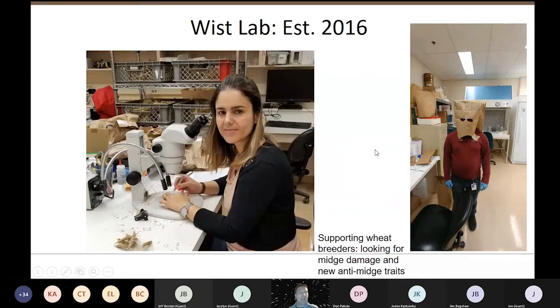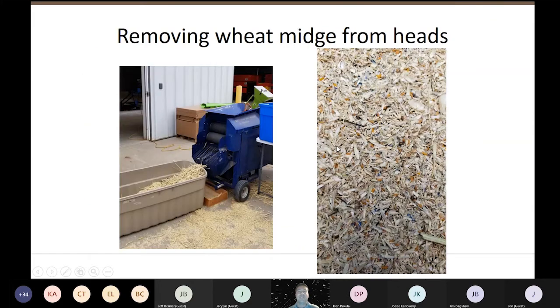Here are my midge technicians. Mojgan is dissecting wheat heads, scoring kernels as damaged or undamaged, damaged harvestable — which downgrades your crop — or damaged unharvestable, which has been completely destroyed. Haroon is over here. We're looking for new anti-midge traits with this whole setup. These are wheat midge third instar larvae that we've threshed off the heads gently with belt pressure — this is how we get the wheat midge to do our experiments with.